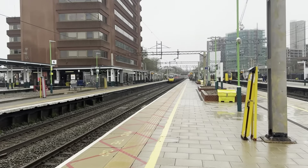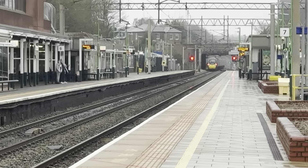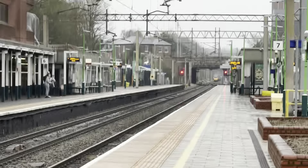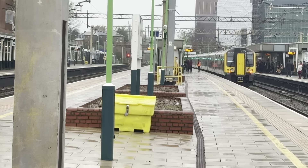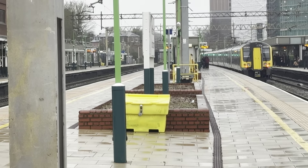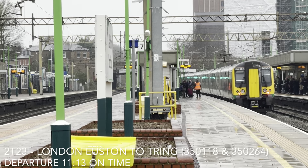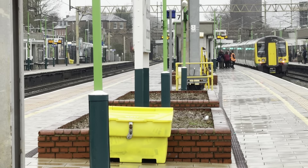Off goes 390.113 passing on a late-running service from London Euston to Manchester. These 390s seem to catch me off guard. And off goes the 11:12 London North Western Railway service to Tring with 350.118 and 350.264 trailing — even though it's still displaying Euston on the destination. But we all know it's from Tring.